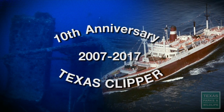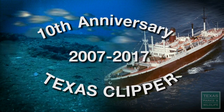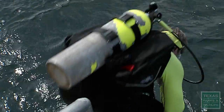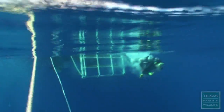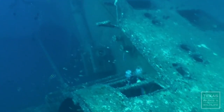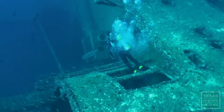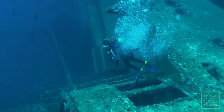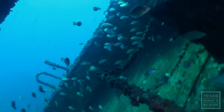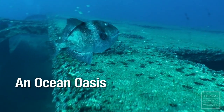We're celebrating 10 years of the Texas Clipper serving as an artificial reef for the marine life and people of Texas. These divers are visiting the most complex artificial reef Texas Parks and Wildlife Department has ever created. In just one year, thousands of fish have made this their new home. The Texas Clipper has become an ocean oasis.